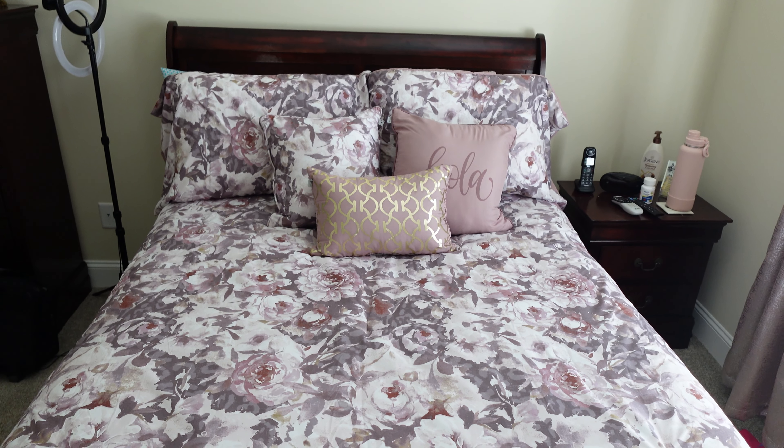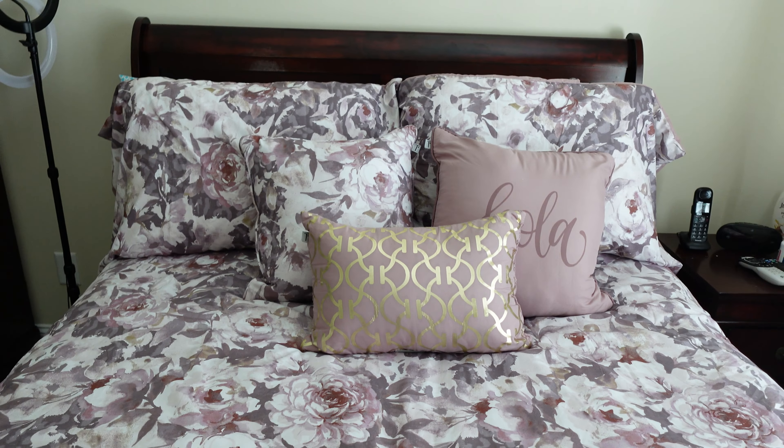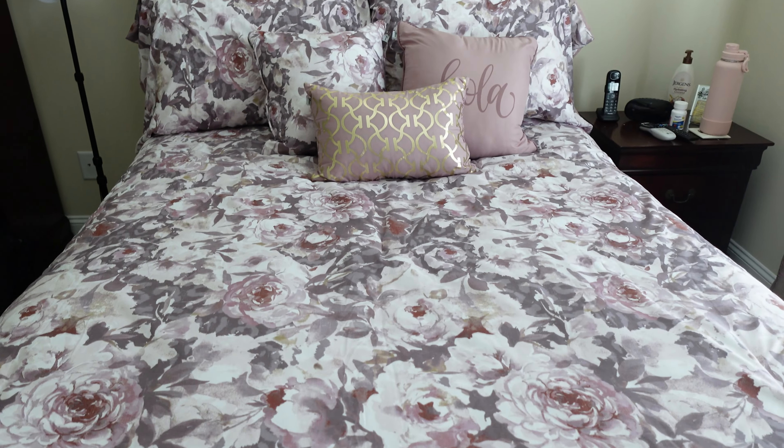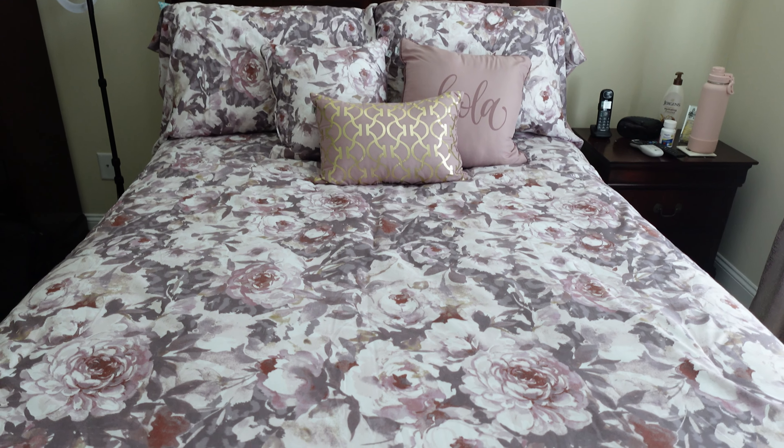Alright, so boom y'all, this is my comforter and I think it's pretty cute. I definitely love this little pillow — this little sham right here, it's so cute. This is the comforter, and like I said, it did come with sheets but I put some other sheets on it for right now. And I don't know if y'all can really tell, but these are the curtains that I got. Let me get real close to it — this is how they look.